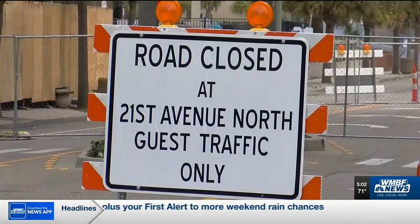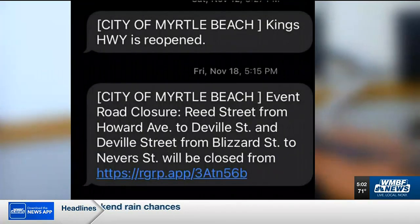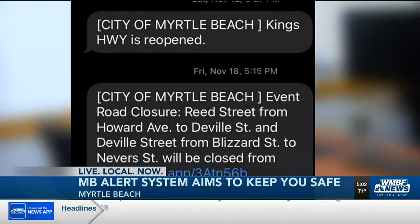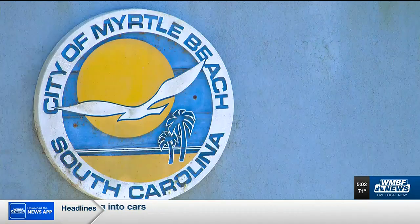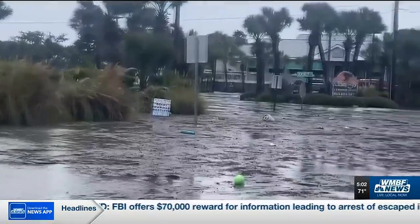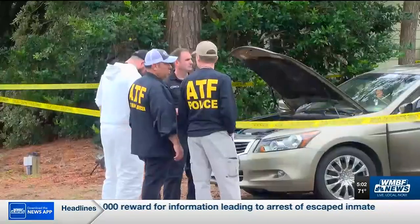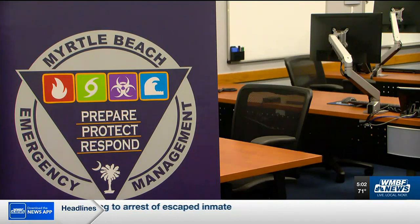Whether it's a change in the flow of traffic or things like a water boil advisory, the Myrtle Beach Alerts is all about being able to reach you quickly and efficiently. Now is a perfect time to remind folks that this is a system we use during times of emergency. Six months ago, Myrtle Beach Emergency Management launched alert notifications for severe weather or serious threats. Emergency Management Assistant Dana Rush says it is benefiting you when you need it most.